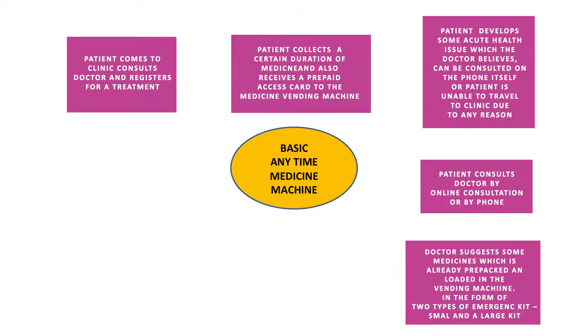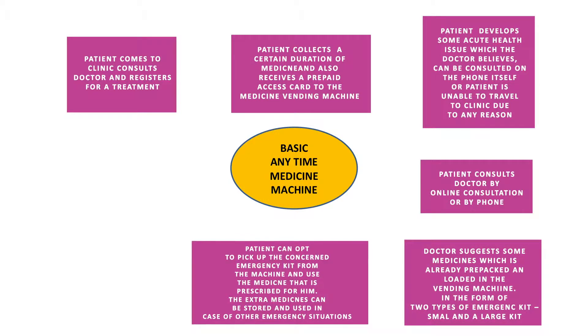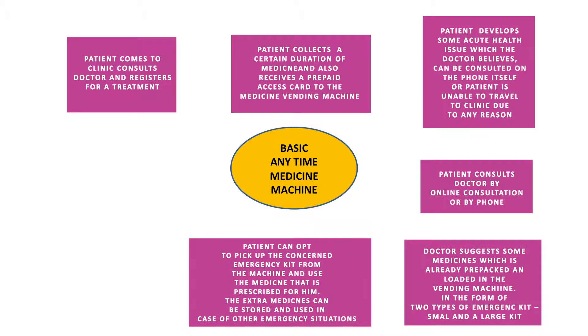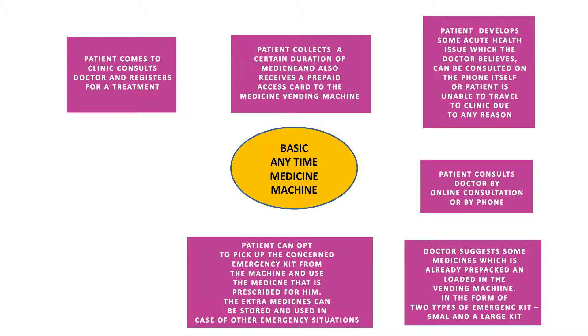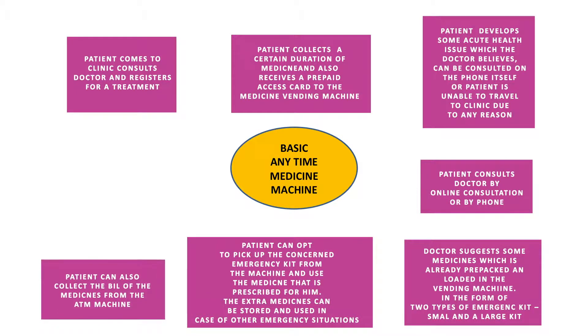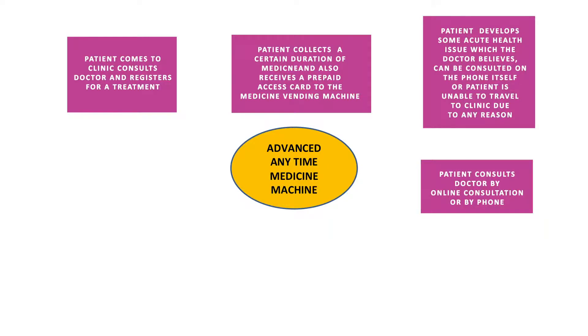The medicines are available in the form of two different emergency kits — a small and a large kit. As per the prescription, the patient can pick up the concerned emergency kit and use the medicine. Extra medicines can be stored and used in case of any emergency situations in the future. The patient can also collect the bill of the medicines from the ATM machine.